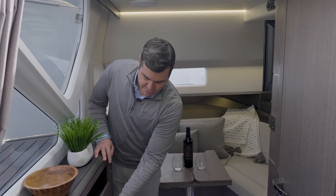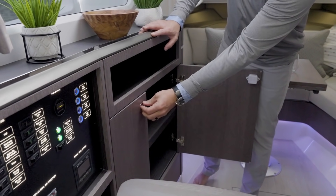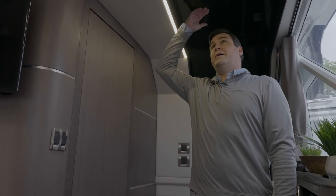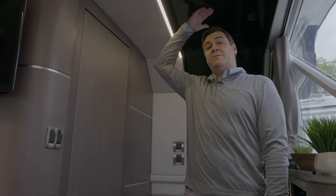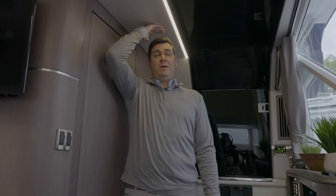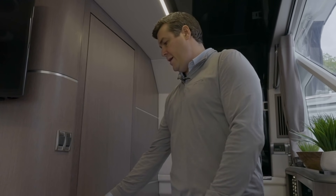There's storage all around, including a space that can be used for a microwave. I'm six foot two with four or five inches above me in most areas. So there's plenty of headroom — even for someone six foot five or six foot seven.